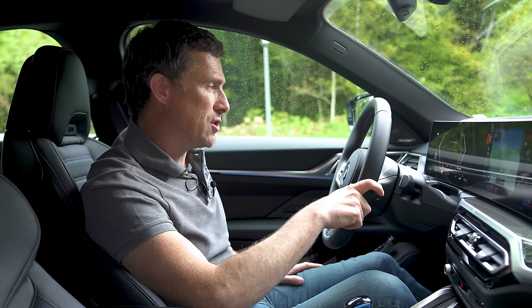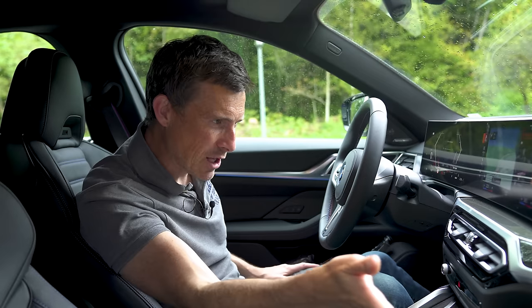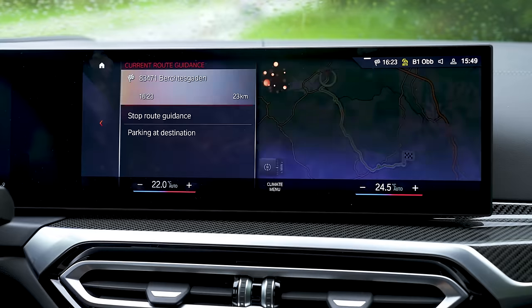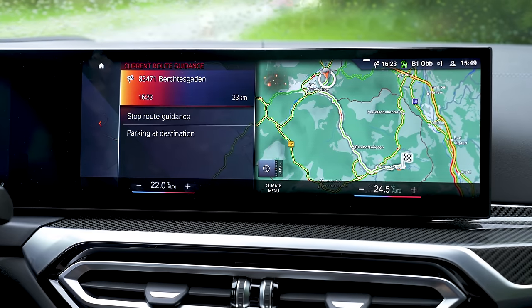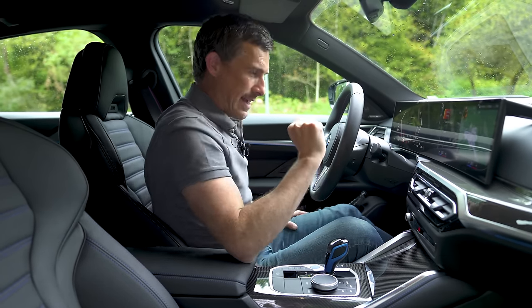There's also voice commands — do they work? Hey BMW, set temperature to 25 degrees. It said 'I found several destinations, which one shall I select?' They still need to do some work on that.